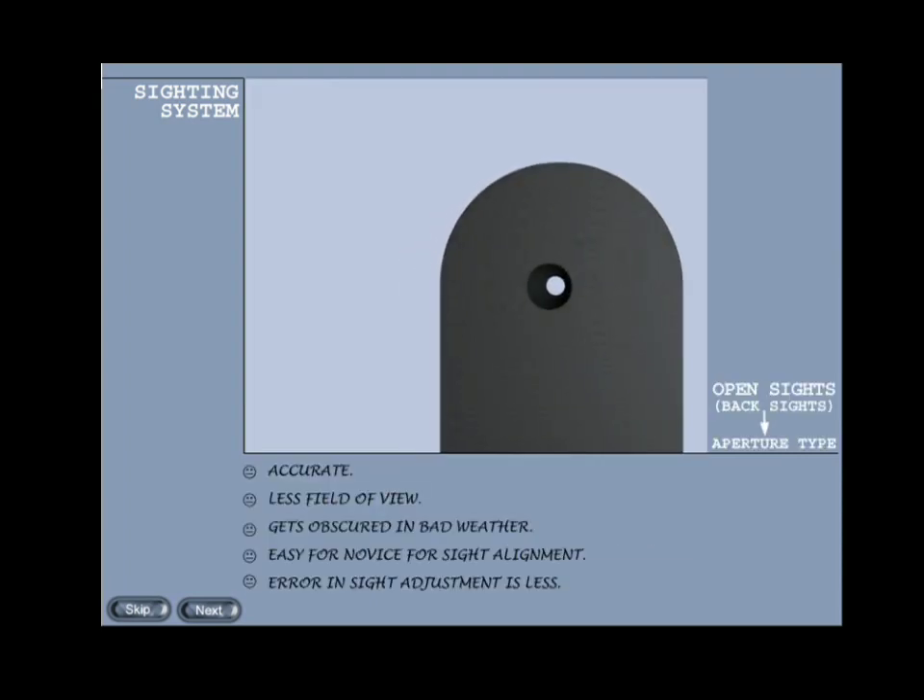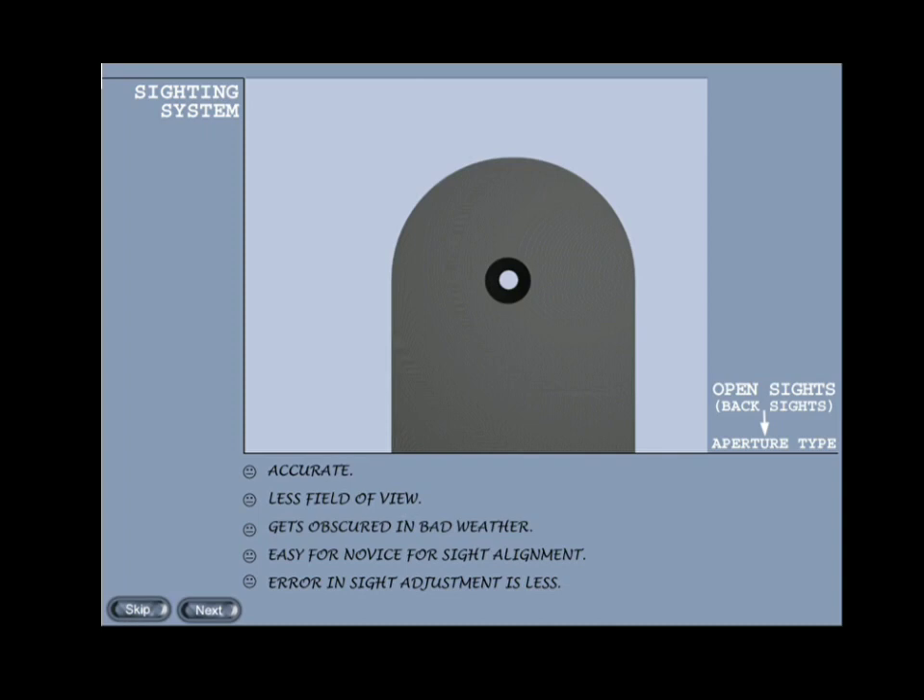Aperture type: the aperture back sight cannot be quite so quick to use because the material round the aperture obscures the target momentarily while the weapon is raised to eye level. However, it is the tendency of a human eye to find the center of a circular thing; as a result the error in alignment is less and the accuracy achieved is greater. Example: 5.56mm INSAS weapon system.